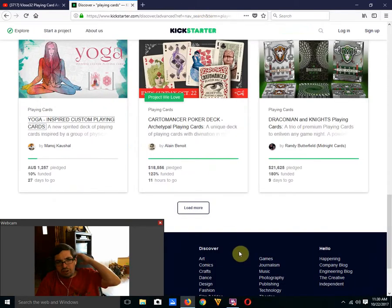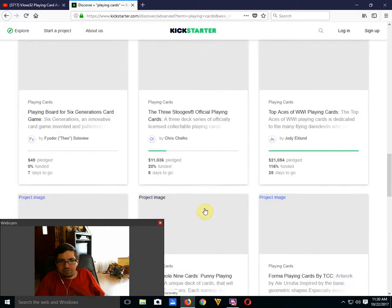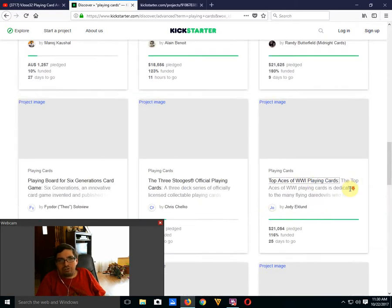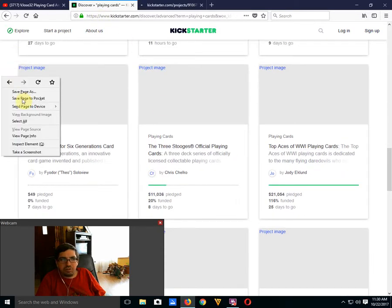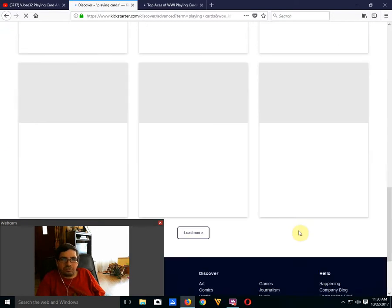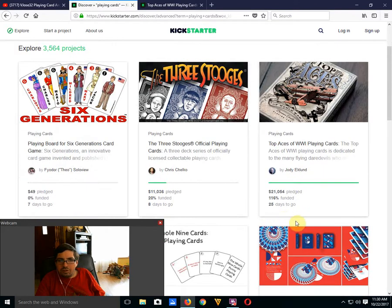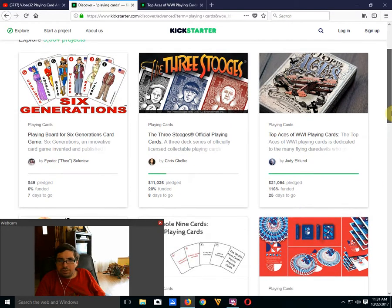Cardamantor by Alain Benoit is funded with 11 hours to go — definitely worth checking out. Draconian and Nights from Randy Butterfield, Midnight Cards, is well funded with 9 days to go — also worth checking out. The Freestyle Playing Cards by Chris Chilko, designed by Jackson Robinson, are 20% funded with 8 days to go — they are doing absolutely horrible. They've barely scratched their funding, and I don't think Jackson Robinson has been promoting these for some reason.